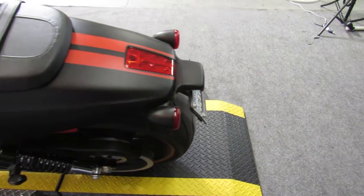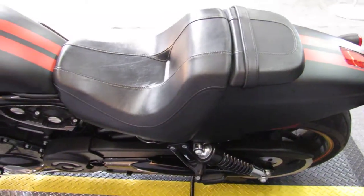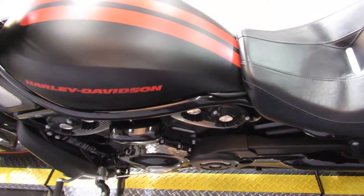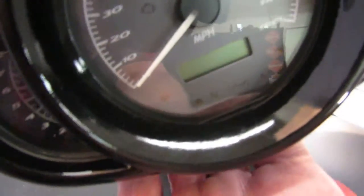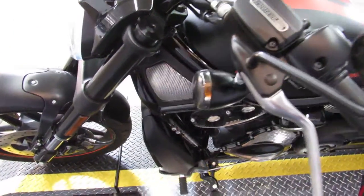Up next is a 2014 Night Rod Special in colors denim black and red — awesome looking bike. Check the miles: under 2200 miles on this, which explains why she shows so nice.